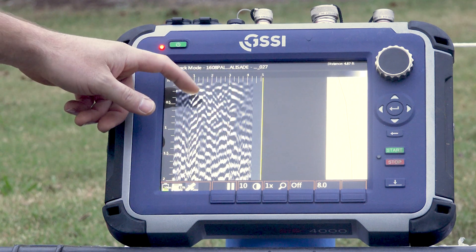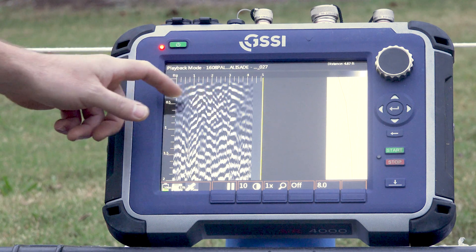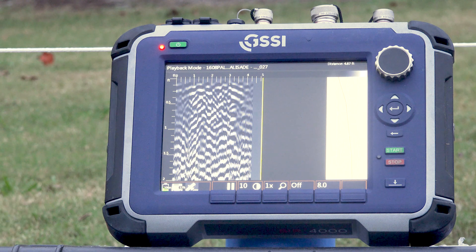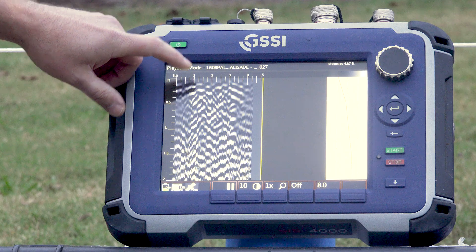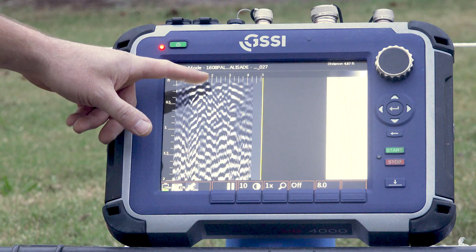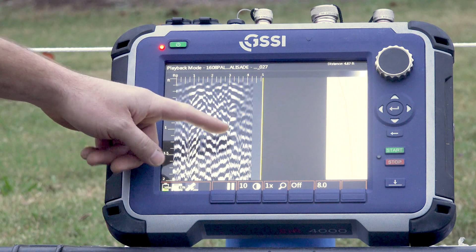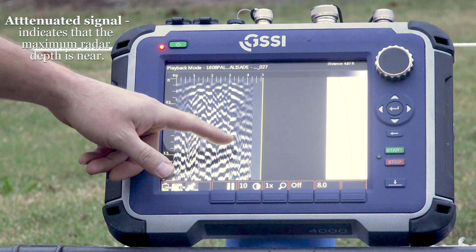And then inside we have a lot of other layers. We have a lot of these hyperbolic targets that suggest that there's maybe some targets in there like rocks. Perhaps we have gone over the decayed remnants of one of the original posts that was part of the construction of the Palisade. And then as we get deeper into the ground we start to get an area that we call attenuated — it's really static, really noisy.